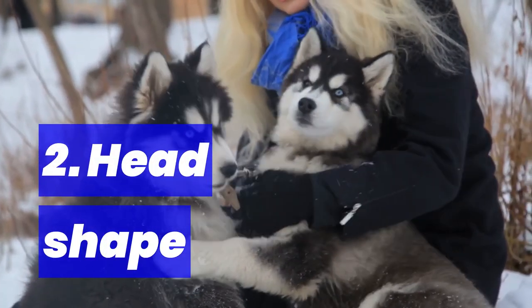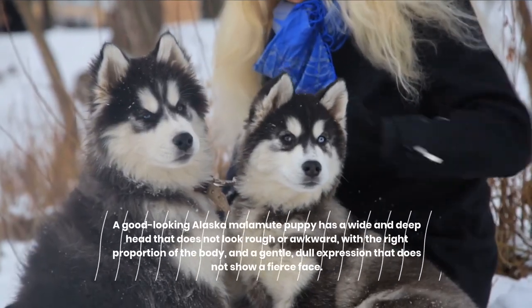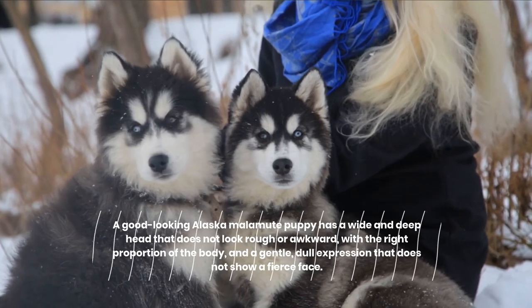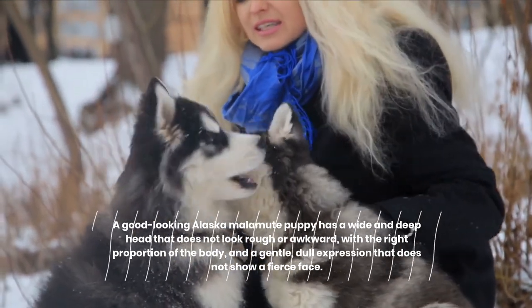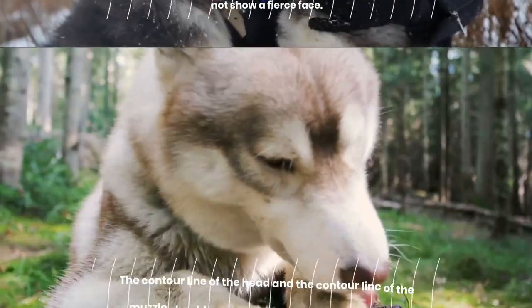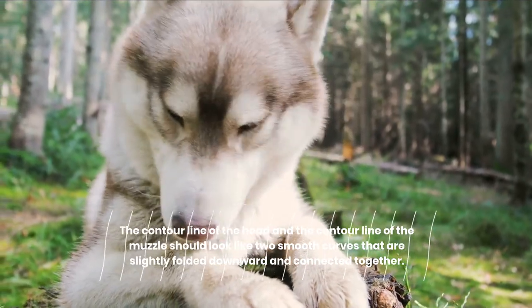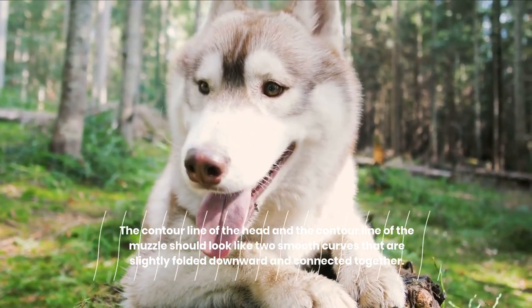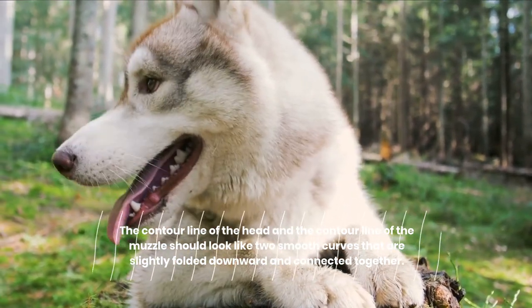2. Head Shape. A good-looking Alaskan Malamute puppy has a wide and deep head that does not look rough or awkward, with the right proportion to the body, and a gentle, soft expression that does not show a fierce face. The contour line of the head and the contour line of the muzzle should look like two smooth curves that are slightly folded downward and connected together.